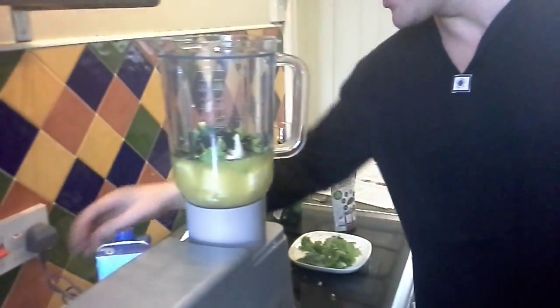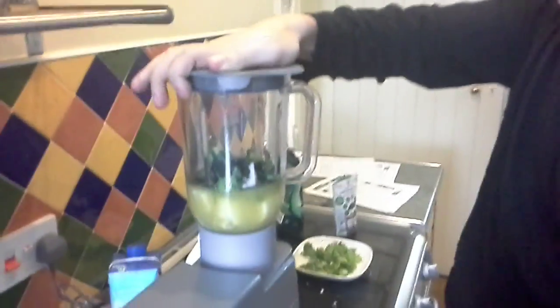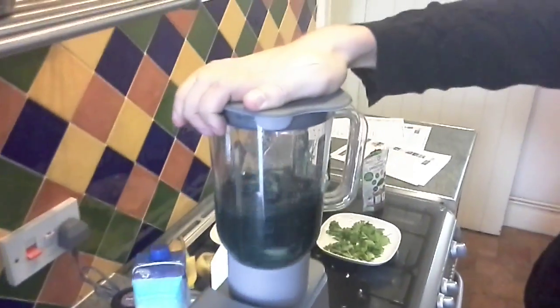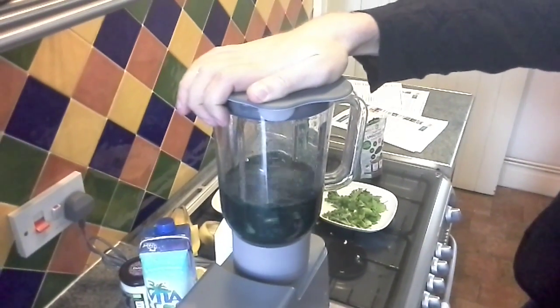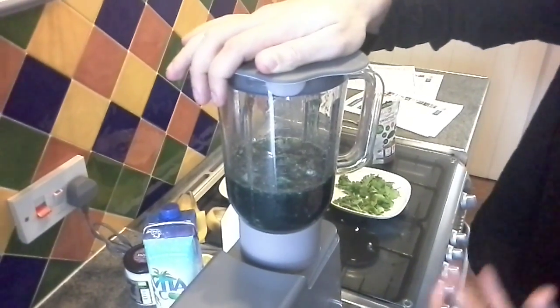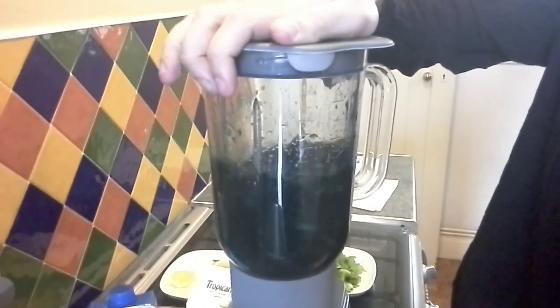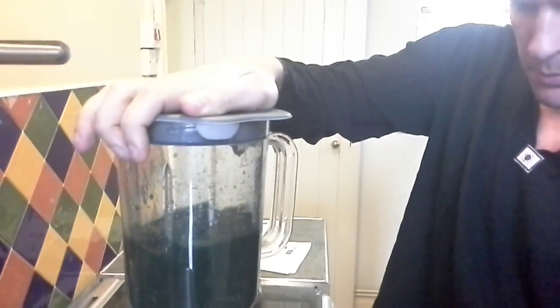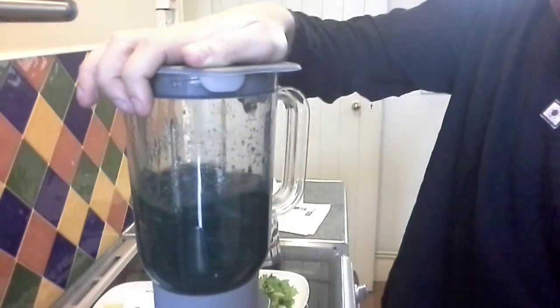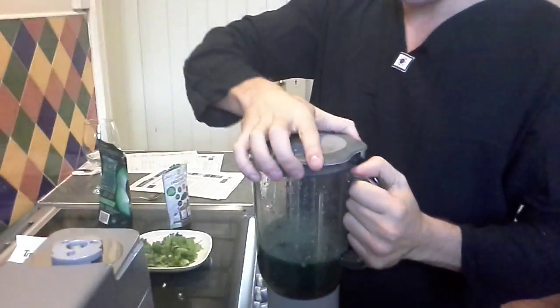We've got all our ingredients in here. We're going to give this a little whirl. Now you can see how powerful that spirulina is — it's really giving it a real dark green colour. There we have it: the perfect smoothie, which will eradicate the heavy metals from your body.